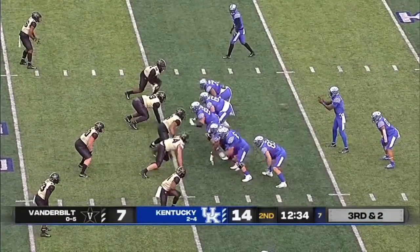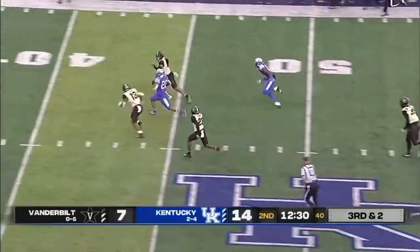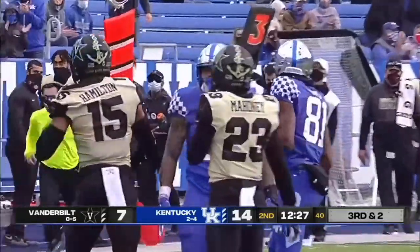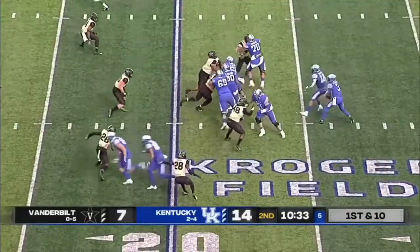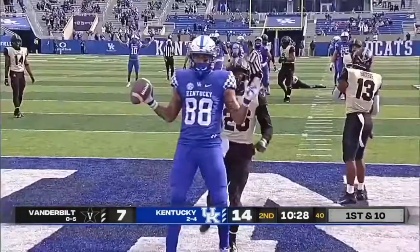Ohio State still looks pretty good. Big hole off the right side — Rodriguez tripped up as he got inside the 40. Wilson over the middle — touchdown, Kentucky.